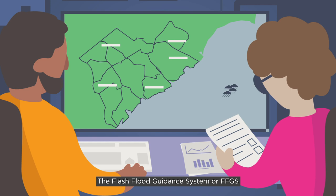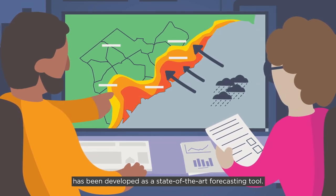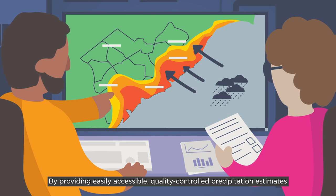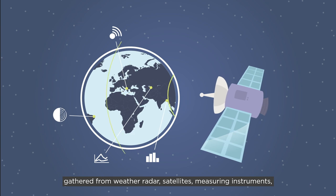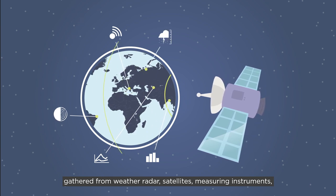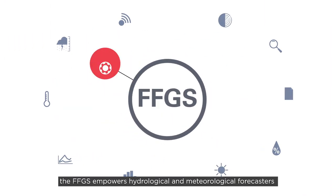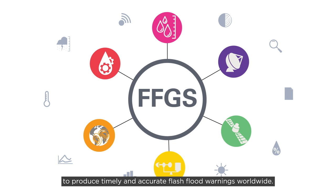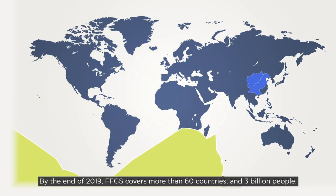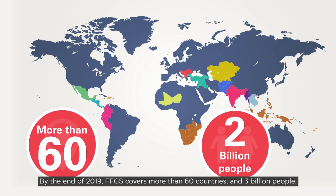The Flash Flood Guidance System, or FFGS, has been developed as a state-of-the-art forecasting tool by providing easily accessible, quality-controlled precipitation estimates gathered from weather radar, satellites, measuring instruments, and numerical weather prediction models. The FFGS empowers hydrological and meteorological forecasters to produce timely and accurate flash flood warnings worldwide. By the end of 2019, FFGS covers more than 60 countries and 3 billion people.